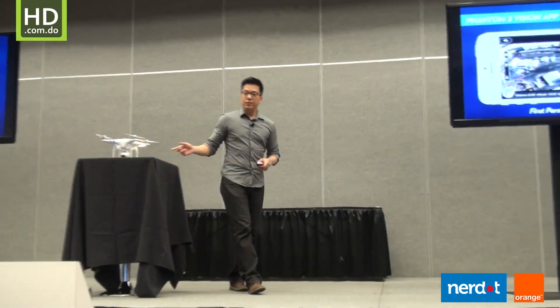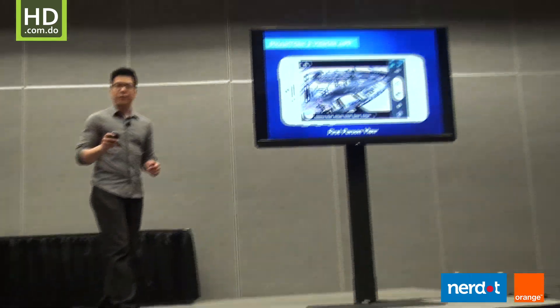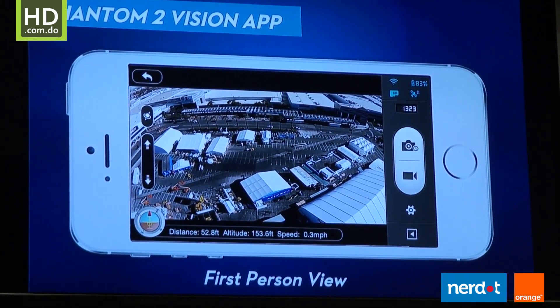With the Phantom 2 Vision, we also offer the Phantom 2 Vision app that's on your smartphone. The Phantom 2 Vision app allows you to see first-person view transmitted down to your smartphone, wirelessly, in a digital format.